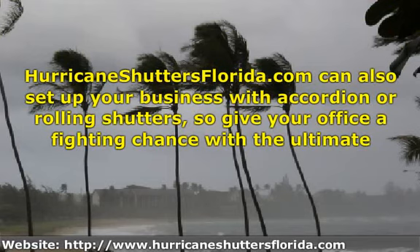Hurricaneshuttersflorida.com can also set up your business with accordion or rolling shutters, so give your office a fighting chance with the ultimate Maine hurricane shutters.